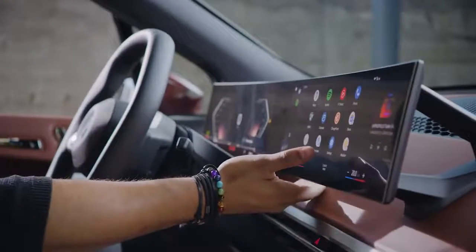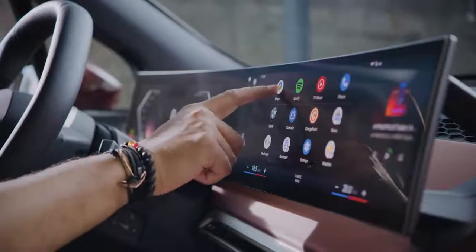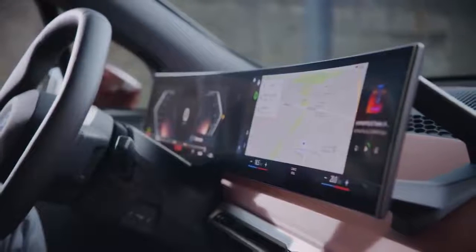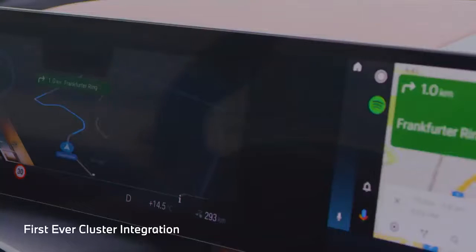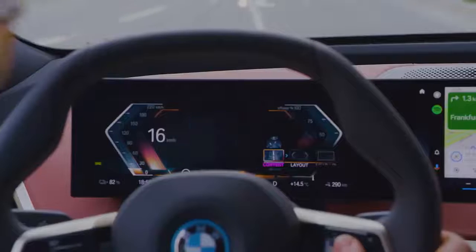Android Auto is perfectly incorporated in full screen size into the new curved display. Another digital highlight is the navigation with Google Maps. Here in this BMW iX, it's even easier and convenient to use. You will see the map perfectly integrated into this new instrument cluster, and you can even switch between different BMW layouts.